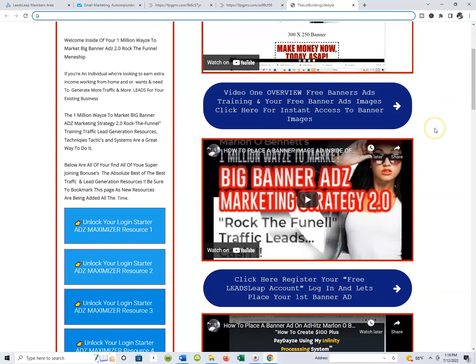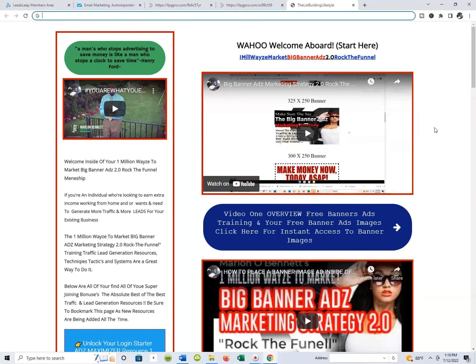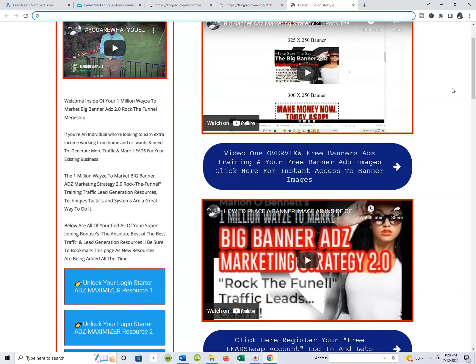We show them where to go and start placing these banners. There are a lot of resources — this whole business is built around imagery. The places you can go and run banners are inside this membership; it's just a lot. And I just added another one today as well as two more traffic resources.